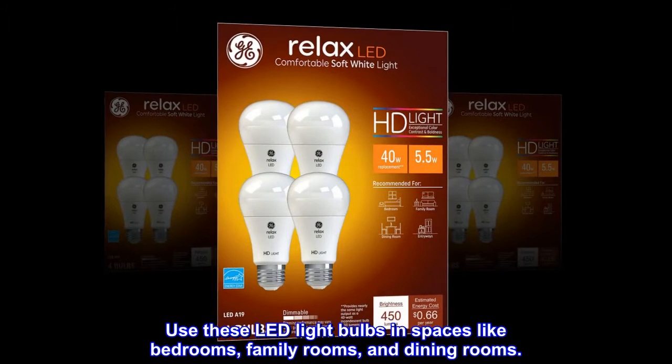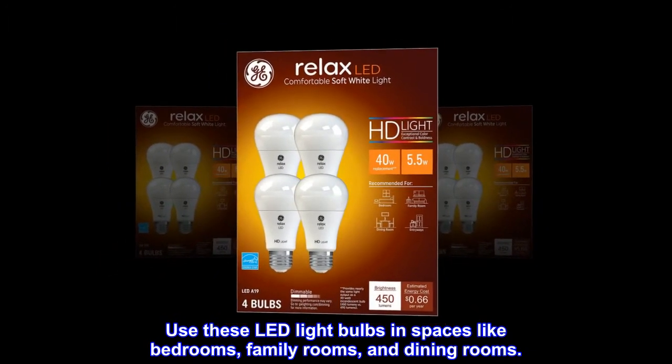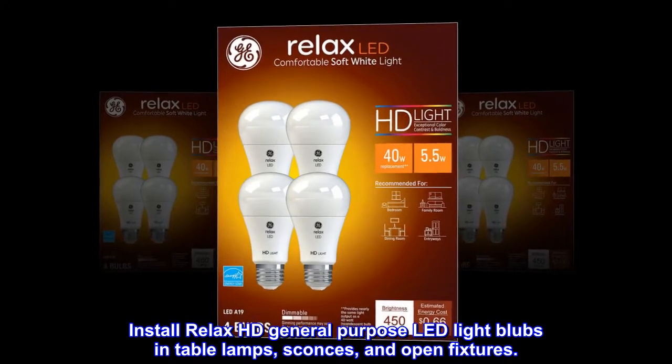Use these LED light bulbs in spaces like bedrooms, family rooms, and dining rooms. Install Relax HD General Purpose LED light bulbs in table lamps, sconces, and open fixtures.